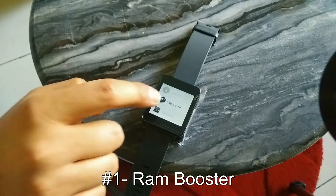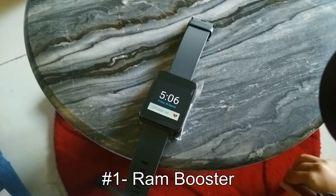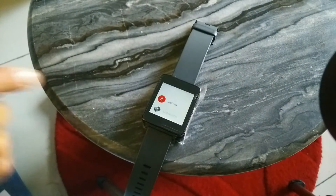The first app is RAM Booster. The name is quite self explanatory. Open the app, touch the white button and boom, you have a faster and smoother Android Wear experience. It just frees up your RAM.